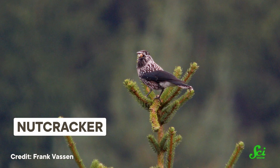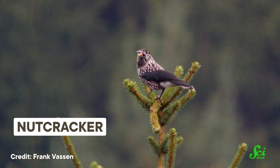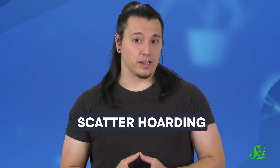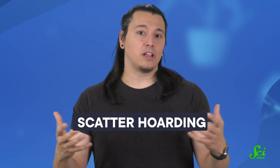Lots of birds store food for the winter, when fresh food is more scarce. Nutcrackers, marsh tits, and black-capped chickadees all hide their food in spots scattered across a large area. This technique is called scatter hoarding — they'll put one nut in one spot, another nut in another spot, and so on, until they'll hopefully have enough food to last through the winter.